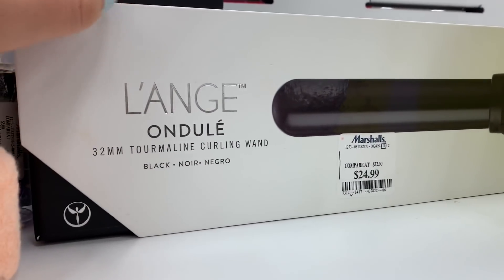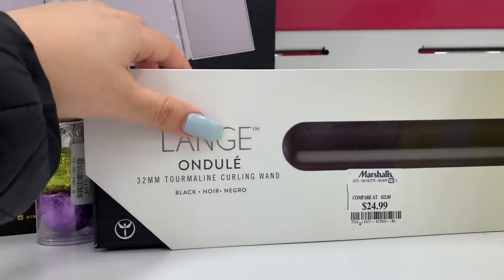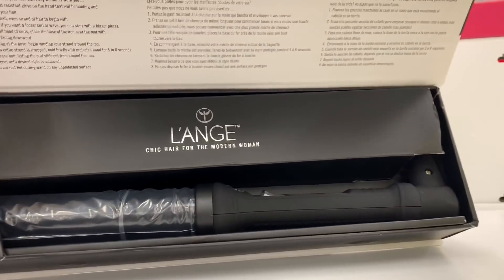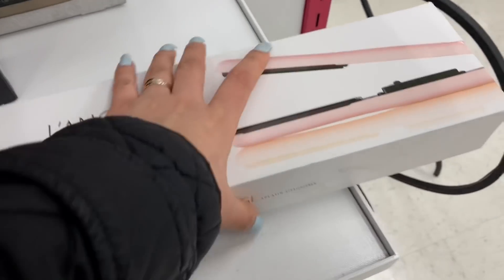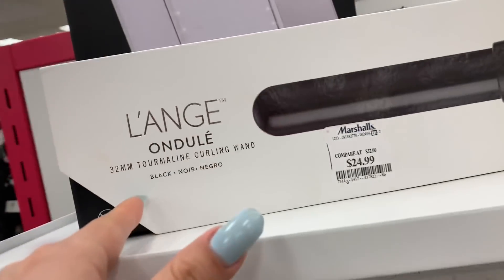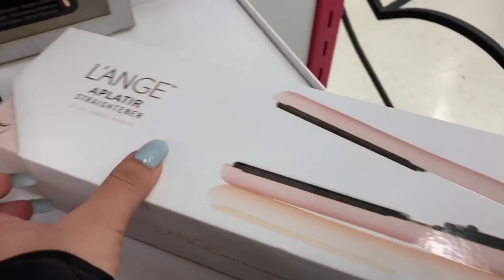I also want to mention this curling iron — I really recommend it, I just purchased it and it's for $24.99. Oh my god, I think it's the best one I've ever tried — I really love it. They also have the straightener and I believe it's the same price, $24.99, but I really recommend the curling iron. I haven't tried the straightener yet and I think it's such an affordable price.